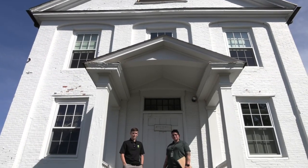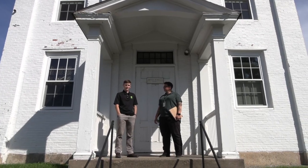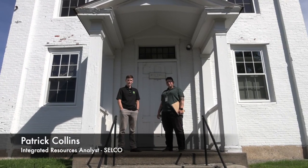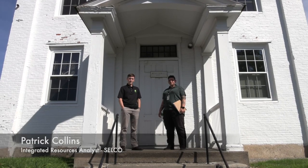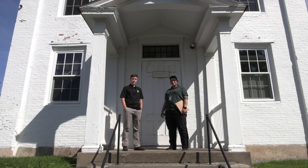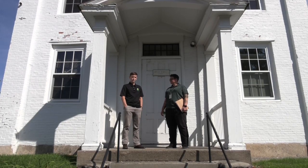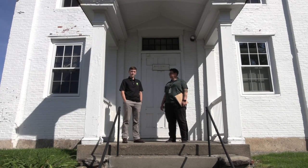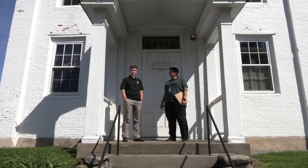Hi, I'm Patrick Collins. I'm an Integrated Resources Analyst at CELCO and we're here at the 1830 Brick Schoolhouse today for an energy audit with the Center for Ecotechnology. This is Jamie and we are looking to do some weatherization work here and air source heat pumps, and we're utilizing Community Preservation Act funds for this project.